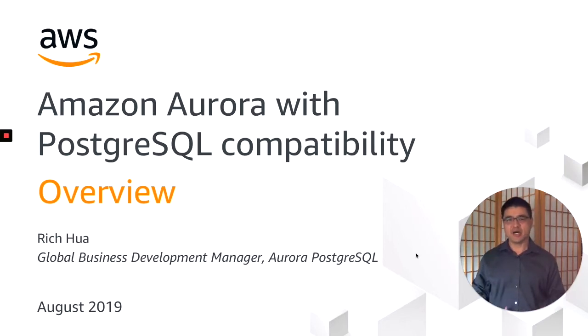Hi, my name is Rich Hoa, and I'm the Global Business Development Manager on the Aurora Database team at AWS. Today, I'm going to give you an overview of Amazon Aurora Postgres, which I'm proud to say is the fastest growing service in AWS history.